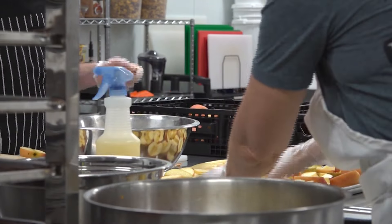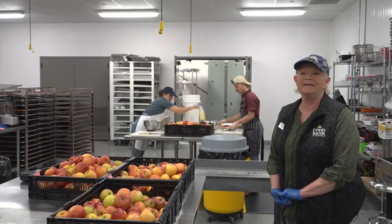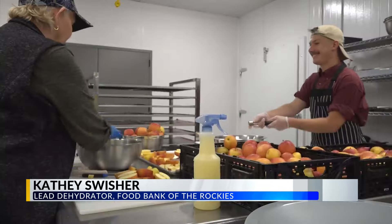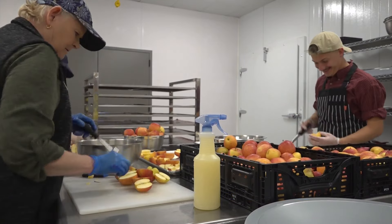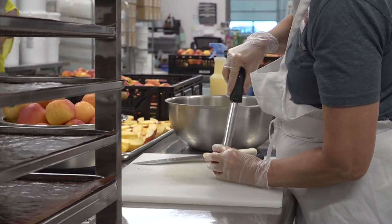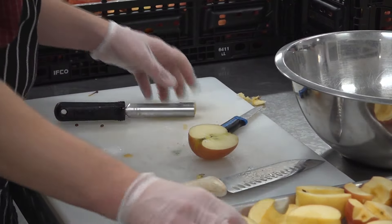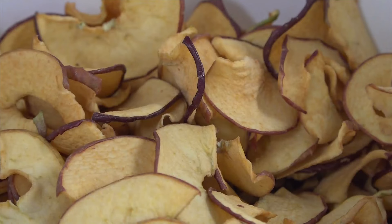I have heard rumors that they say it tastes just like candy, but of course it is all organic. Kathy Swisher is the lead dehydrator at Food Bank of the Rockies, who takes fresh fruits like peaches, apples, and bananas, adds some lemon juice, and makes dehydrated, healthy fruits that taste like candy.